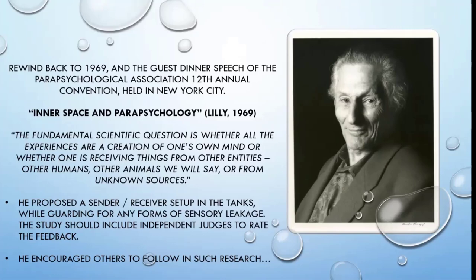To quote Lilly, one of the things he said was: 'The fundamental scientific question is whether all the experiences are a creation of one's own mind, or whether one is receiving things from other entities — other humans, other animals — or from unknown sources.' When he talks about these experiences and the creations of one's own mind, he's talking about the hallucinations that people have when they're inside the tank. From my own experience, I can certainly say that they're pretty instantaneous — when that lid shuts and you're in complete darkness, they begin.